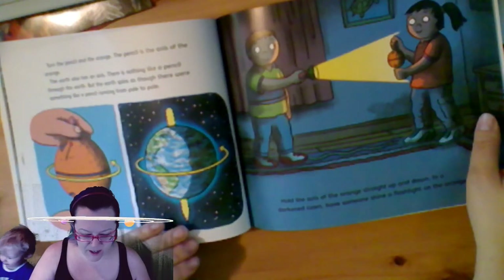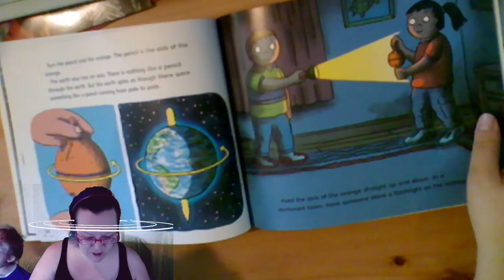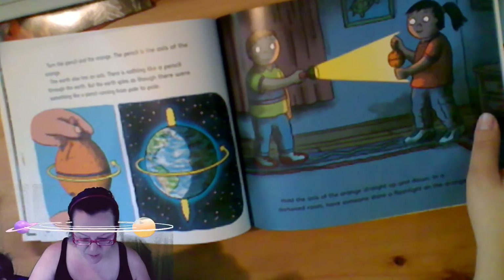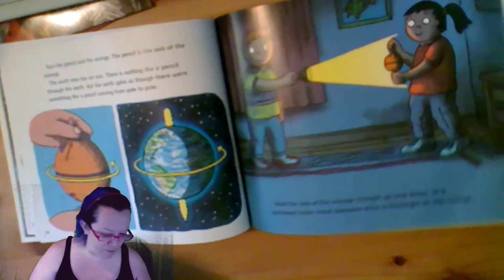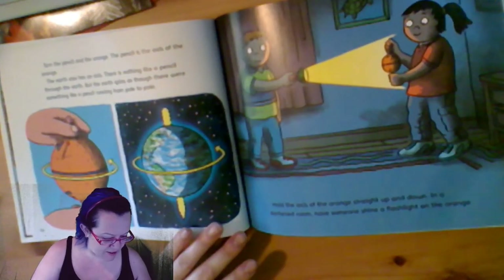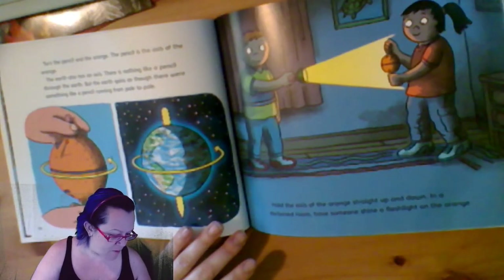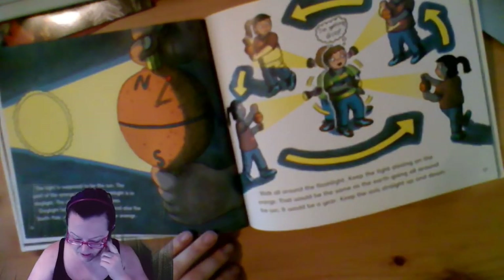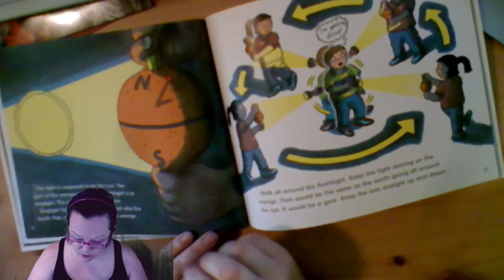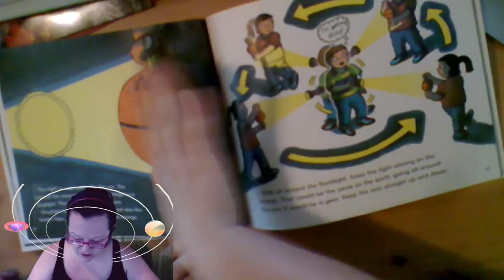The earth also has an axis. There is nothing like a pencil through the earth, but the earth spins as though there were something like a pencil running from pole to pole. Hold the axis of the orange straight up and down in a darkened room and have someone shine a flashlight on the orange. The light is supposed to be the sun. The part of the orange toward the flashlight is in daylight. The other half is in darkness.